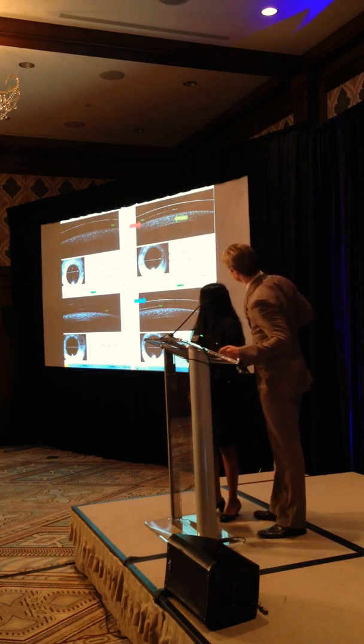We see patients that travel sometimes a couple hours to see us, so the speed of the process matters. We have them put the lenses in that we think is best. The red arrow is actually a tear lake - the scleral lens is over here - and we actually have a measurement there: it's about 200 microns, and then that's the cornea. This patient has Intacs and a little bit of apical scarring.